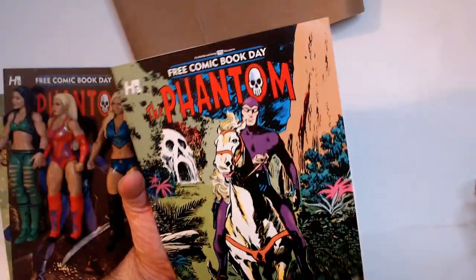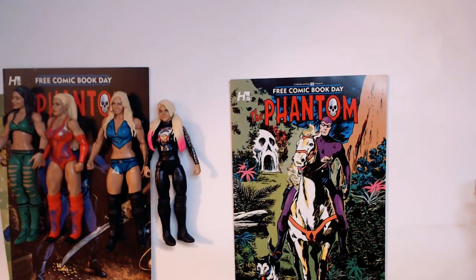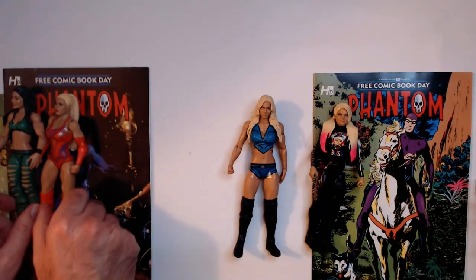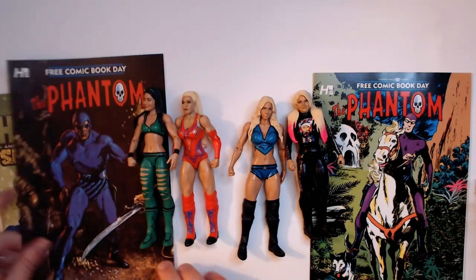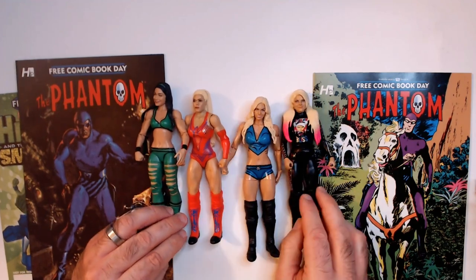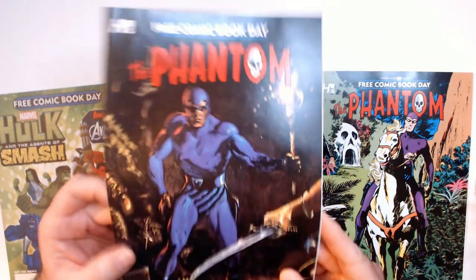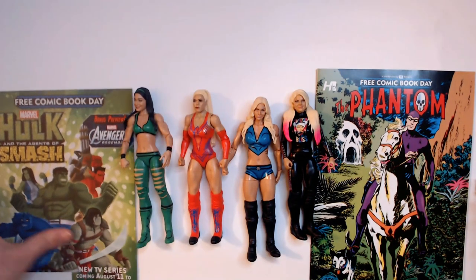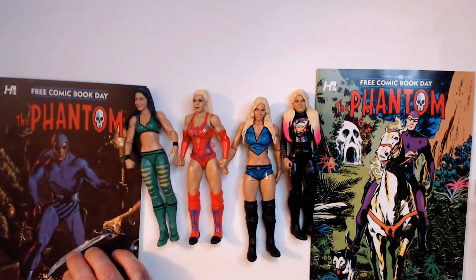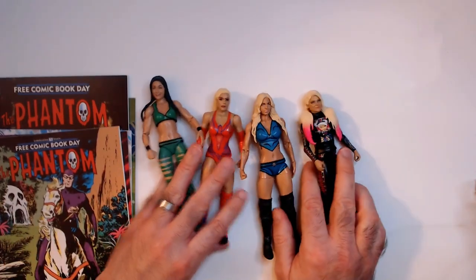You can also watch the Phantom movie with Billy Zane if you really want to. So that was my LTS pickups - all about 13 bucks rounded up. I thought these were a great find in such good condition. This Phantom is probably my favorite cover of the bunch. As always, smash that like button, hit subscribe - I appreciate it and it does help.